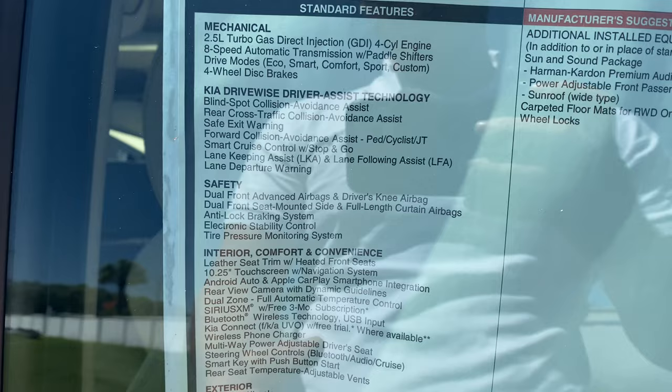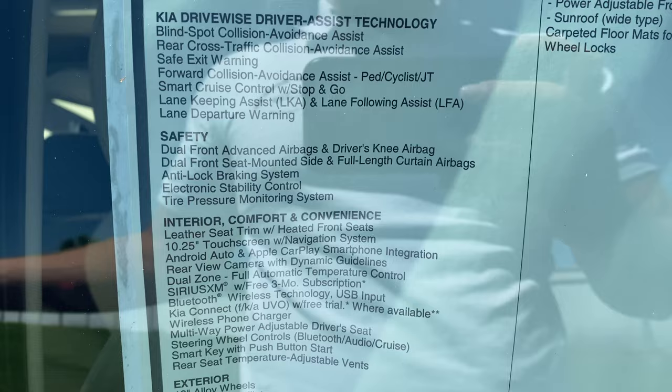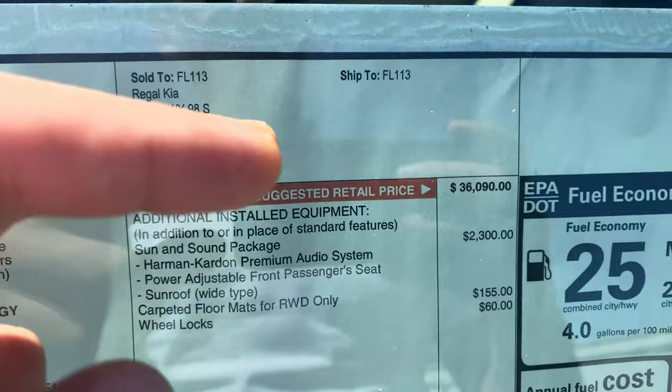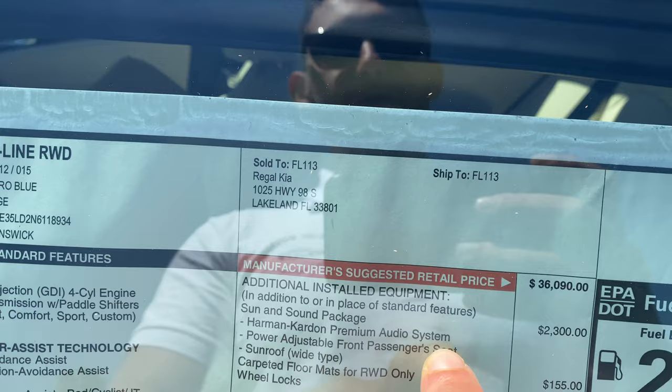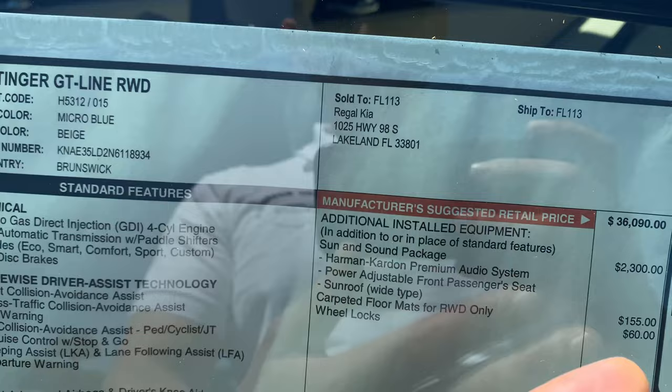The interior includes leather seat trim — real genuine leather, not synthetic — a 10.25-inch touchscreen with navigation, Android Auto, Apple CarPlay, rear view camera with dynamic guidelines, dual-zone full automatic climate control, and a wireless phone charger, all standard on the $36,000 Kia Stinger GT Line. This is probably the best value sports sedan in the business. We also get a multi-way power adjustable driver's seat, and with the optional Sun and Sound package, a power-adjustable front passenger seat and rear seat temperature-adjustable vents.